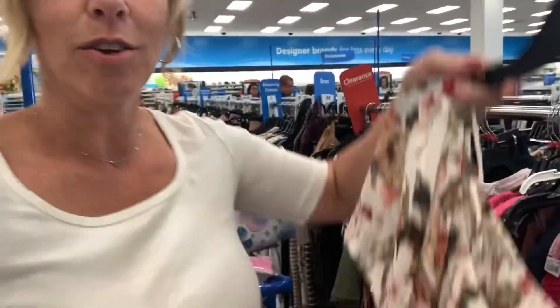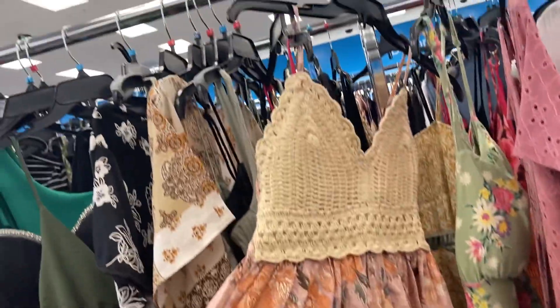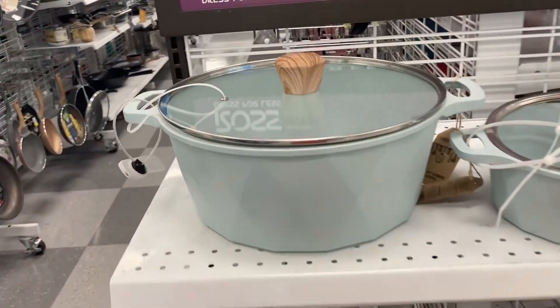Hey! I always love to check out the clearance part of Ross, and look what I found. That looks like it would be a super cute swimsuit cover-up. This would be such a cute summer swimsuit cover-up because we're going to spend the whole day at the Rec Center for the family reunion. These are so cute!